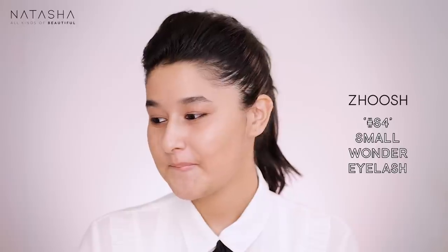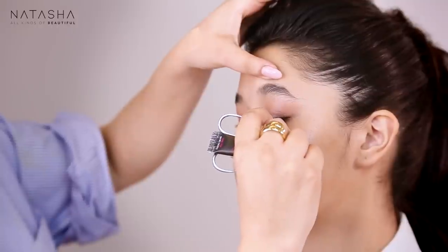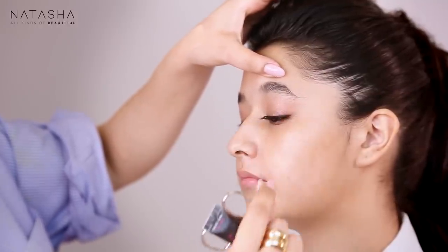Now I'm going to apply a lash. I'm taking Zoosh S4 and first trying it on her eye to check the fit. I'm going to cut it a bit - this style is quite natural looking. When you're putting a lash on a young girl you want to make sure it looks as natural as possible and not a very heavy lash, because that can go into territory where kids start looking like they're trying to be adults. So I'm using some Huda Beauty Lash Glue in dark.